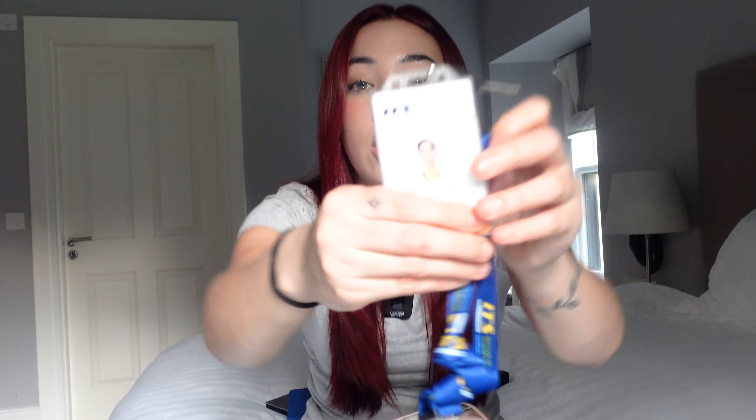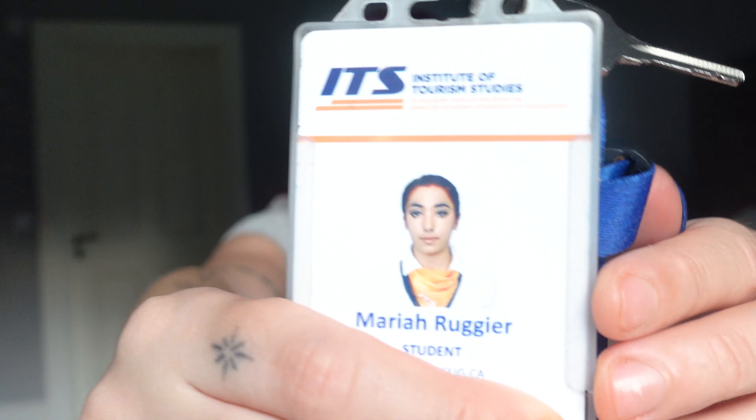They photoshopped the background unbeknownst to me, because in the year before they left the background showing. I thought I was gonna look really cute with this sleek black ponytail — but I'm just blending into the background. I think I might have a lazy eye.